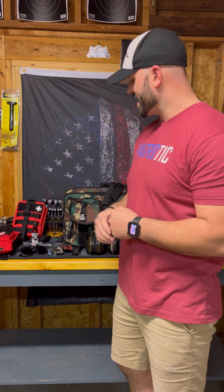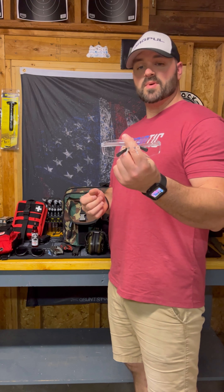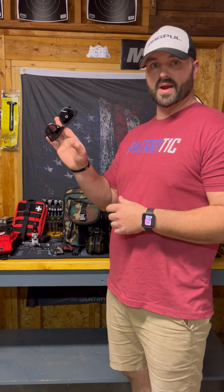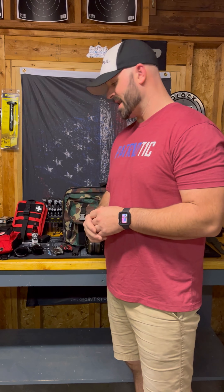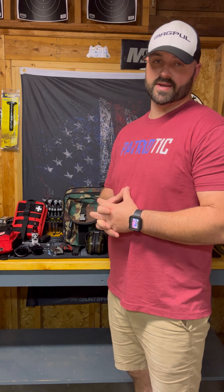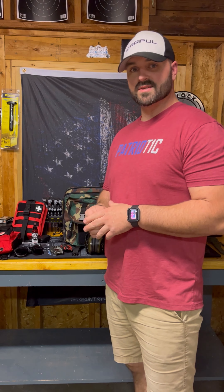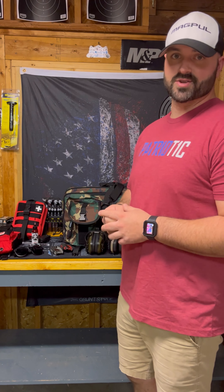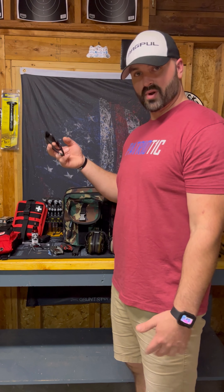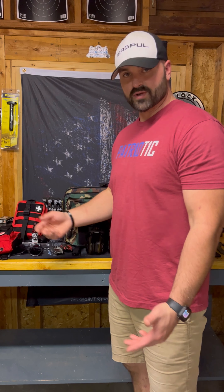Kind of going along with that is eye protection. I keep a couple pair of regular safety glasses in my range bag as well as a cheap pair of sunglasses in each one of my range bags. That's just in case the sun is extremely bright and regular eye protection won't protect you from that element. I keep a couple pair of cheap sunglasses and I don't care if they get banged around or broken because they're like five dollars from the gas station, but they work and they're always good to have.